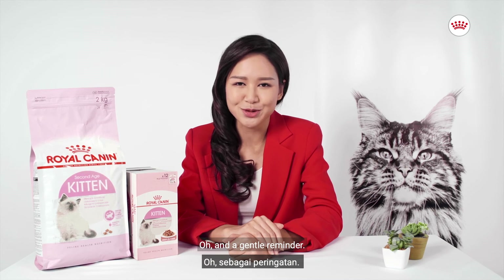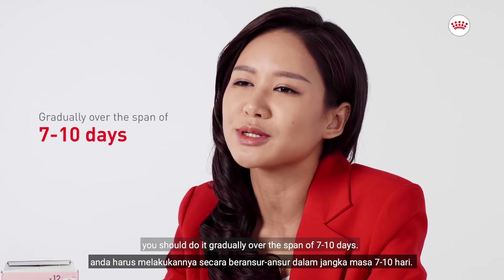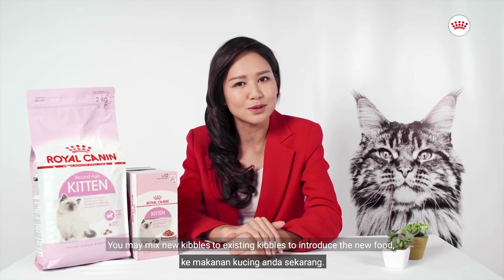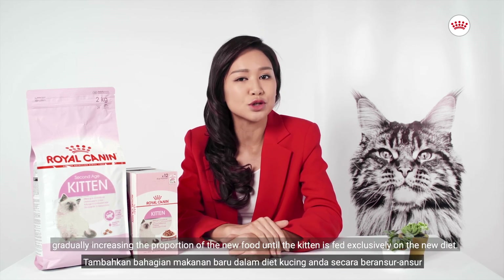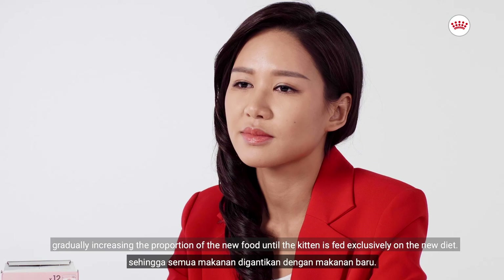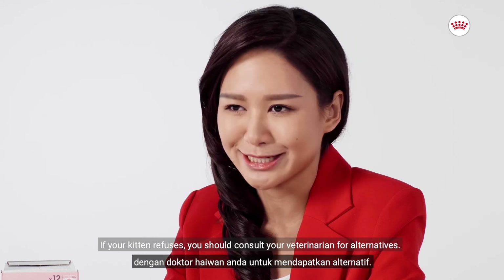And a gentle reminder — when changing to a new food for your kitten, you should do it gradually over the span of 7 to 10 days. You may mix new kibbles to existing kibbles to introduce the new food, gradually increasing the proportion of the new food until the kitten is fed exclusively on the new diet. If your kitten refuses, you should consult your veterinarian for alternatives.